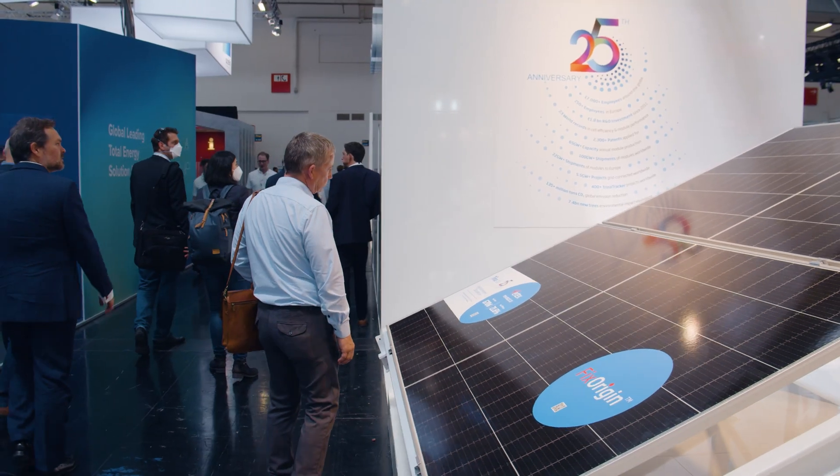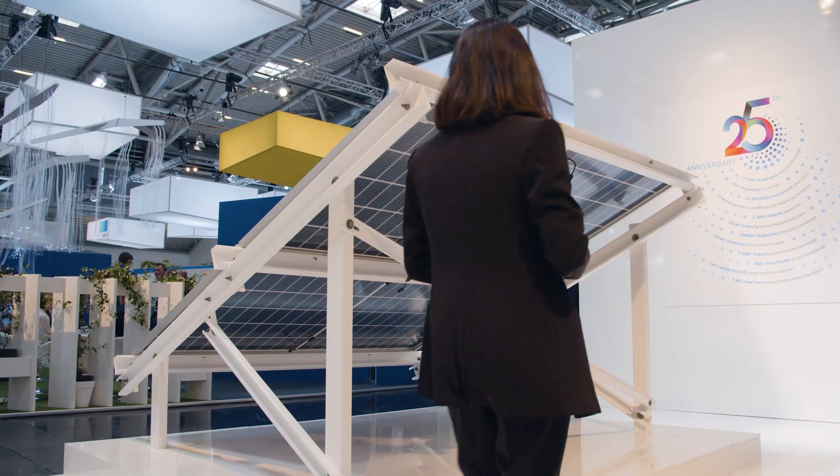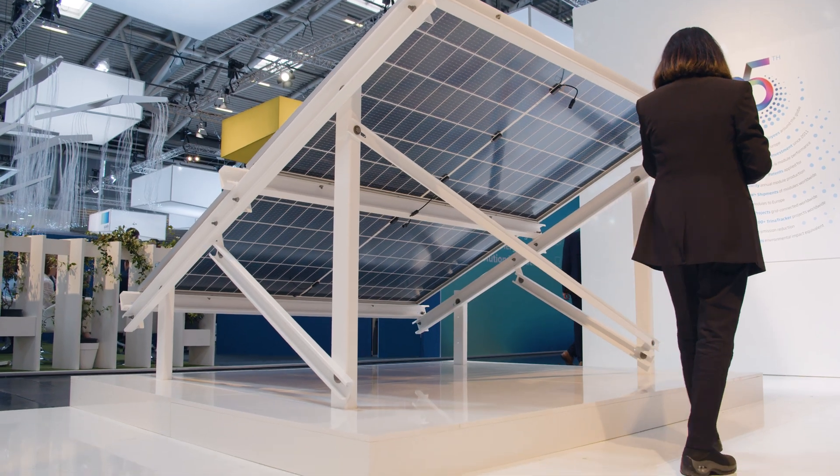However, and despite the pandemic situation, in 2020 global shipments for bifacial modules reached roughly 21%, and in 2021 around 35%. The forecast for 2022 and ongoing years is roughly 50% of the global market share, and even more if we only take into account utility-scale ground-mounting installations.